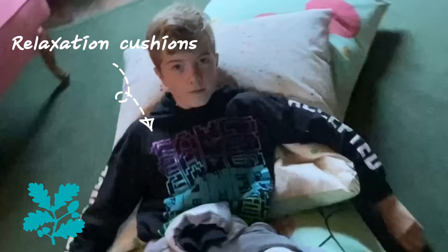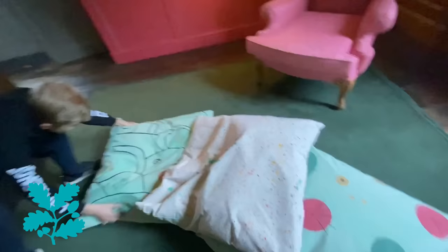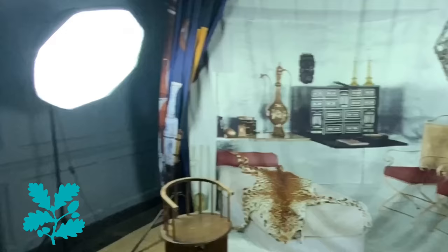This is the insanity room — I mean, relaxation room. This is the photo room. I just found my favourite room in the entire place — look at these lights!